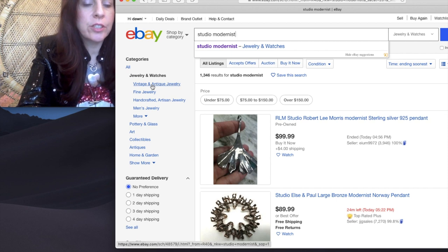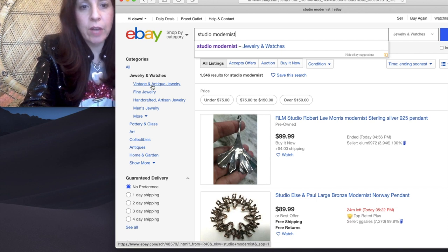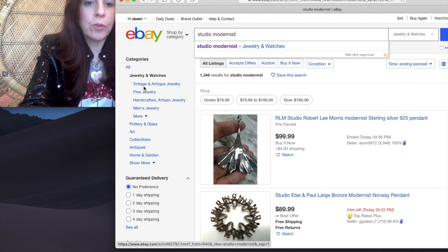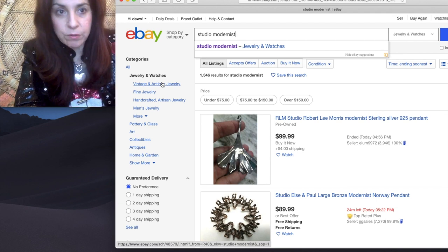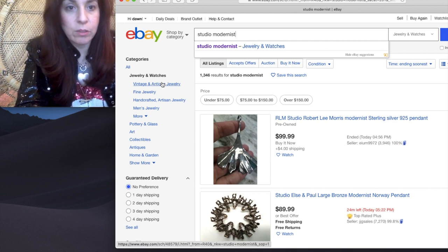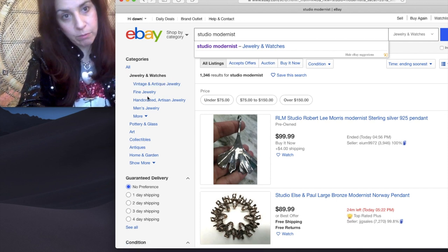I like to keep the search just in the category, not in the subcategories. I wouldn't go into Vintage and Antique because my goal is to find the little hidden treasures. It's possible that someone who has a vintage piece wouldn't know to put it into a subcategory — it might just end up in the main Jewelry and Watches category. That's where you're going to get lucky, finding things from people that aren't professional sellers, just getting rid of what they inherited.